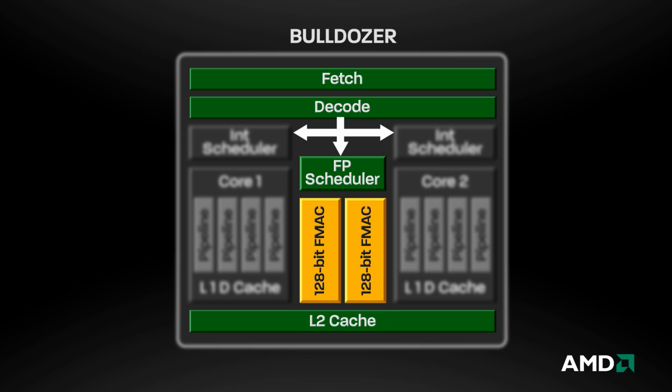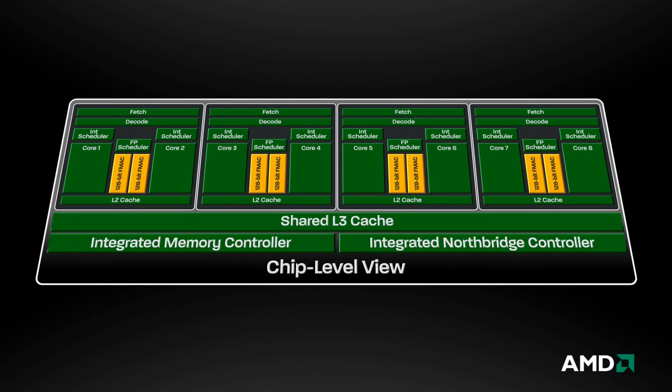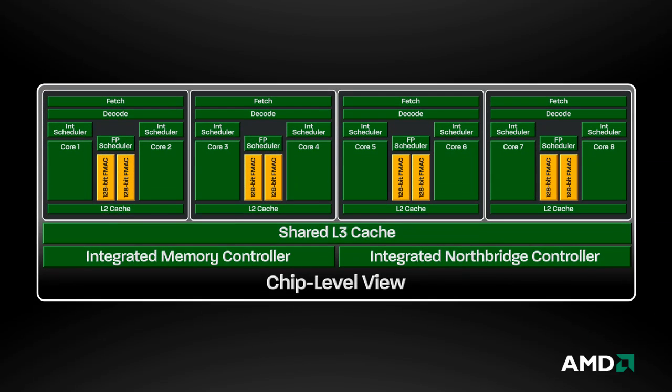The shared components help reduce power consumption and reduce die space, while the discrete components help increase performance and scalability. At the chip level, it is easy to see how the modules can be combined to form complete processors that share resources like L3 Cache. The modules are logical divisions, transparent to the hardware, the operating system, or applications.